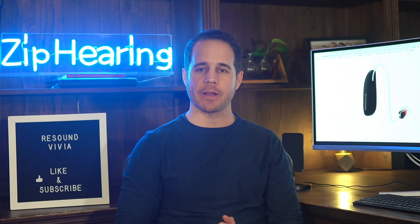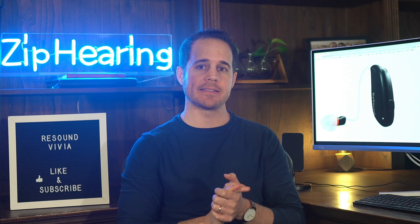This is the new ReSound Vivia hearing aid. It's the smallest AI-powered hearing aid on the market. I've worn it for the last week, and today I'm going to go over what I consider the main pros and cons of this hearing aid.